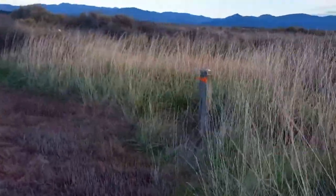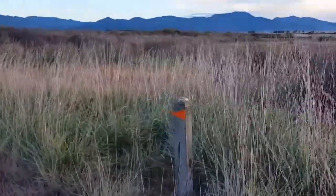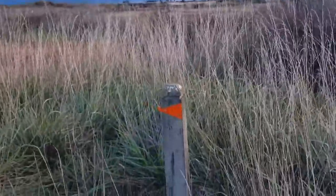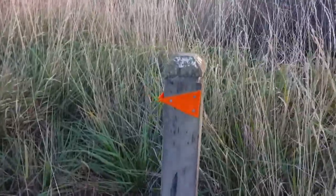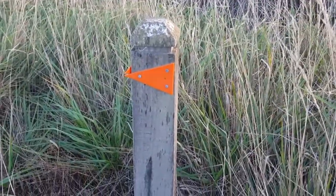Now if you go on walks you'll notice sometimes that they put orange arrows to tell you which way to go. So you just follow the big pointy bit, which in this case is in this direction.